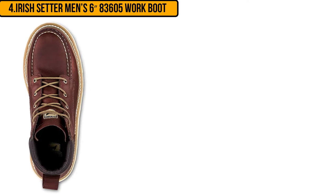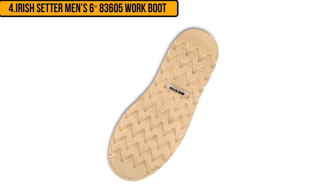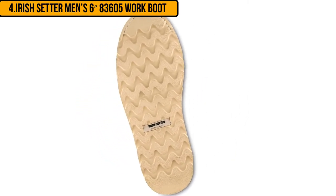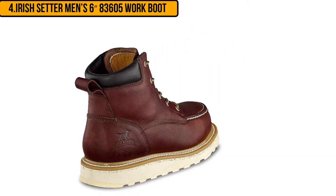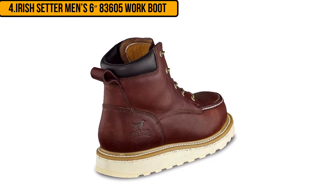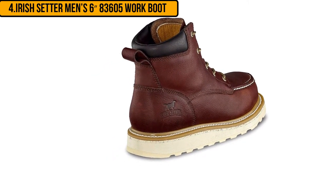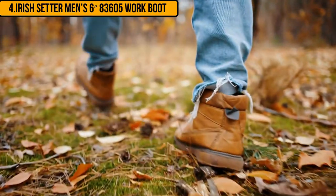These boots come with a wedge style sole. It is a rubber EVA sole and it is heat resistant up to 475 degrees Fahrenheit (247°C). The sole is also thick enough to protect your feet from feeling the heat. The upper of these boots is made of full grain leather. It is water resistant, so it will protect you from snow and rain.